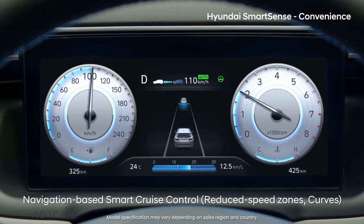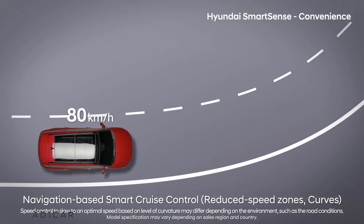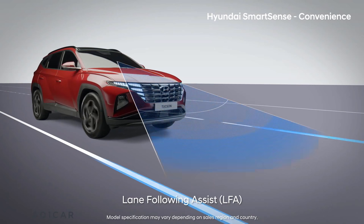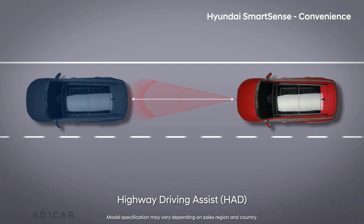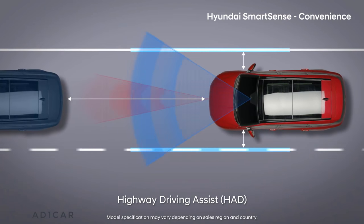Based on the navigation information, your car automatically decelerates in safety zones and curves on highways. Lane following assist helps you easily drive in the center of your lane. Highway driving assist lets you experience a whole new world with relaxed shoulders and legs, especially on long distance drives.